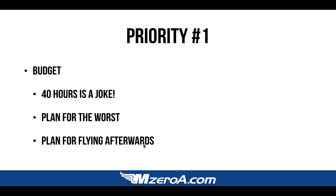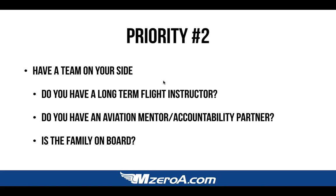Priority number two — it sounds so simple, but it's more difficult than it seems: have a team on your side. Do you have a long-term flight instructor? Not every flight instructor is like the great ones we hire here at M0A.com. A lot of them are flight instructing to pay the bills and they're sitting in a hiring pool for Delta or some regional airline, hoping to get a phone call.